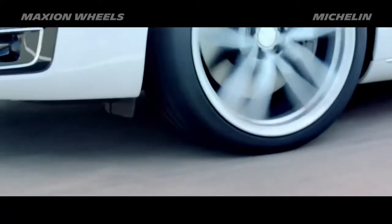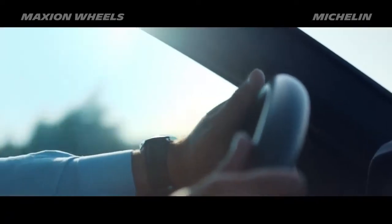Can you imagine? In certain countries with bad road conditions, half of the tires do not reach the end of their life due to sidewall damage.